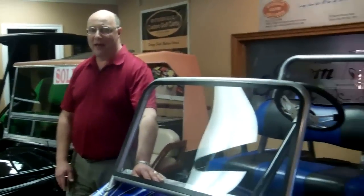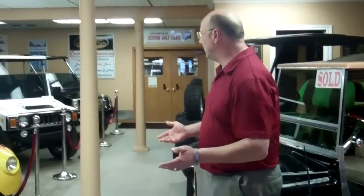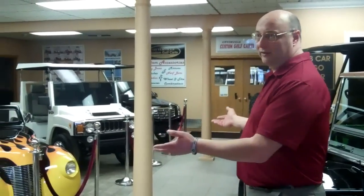We have them like this one here, for example, with a lift kit on them, with back seats, special paint jobs — they can come with radios, they can come with everything. But what we're probably most well known for here in Otterville are our custom golf carts.